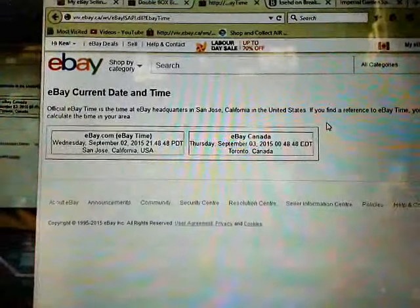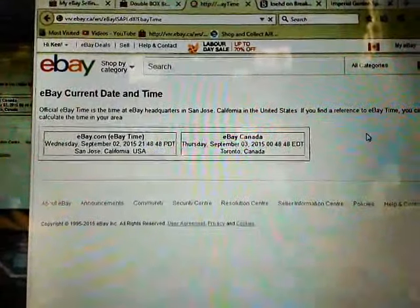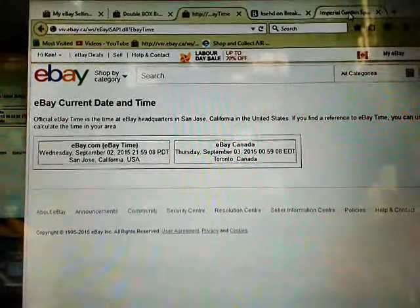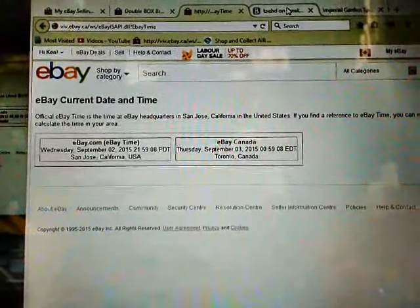So to our current day and time — quick refresh, it's currently Thursday, September 3rd at 12:59 AM Eastern Time. So almost 1 AM here, a little later break than normal.